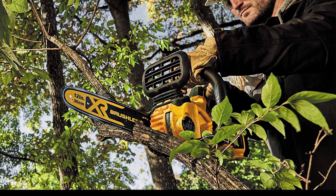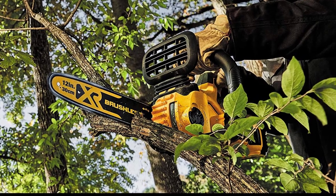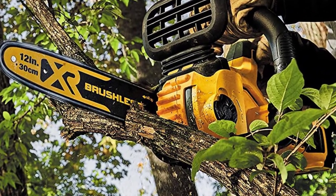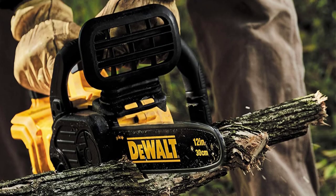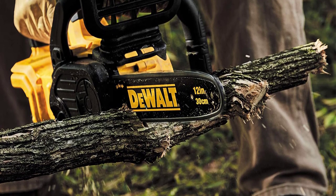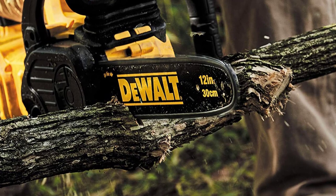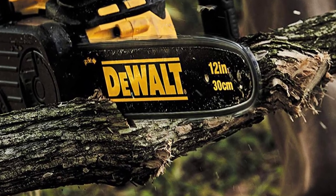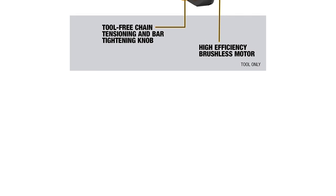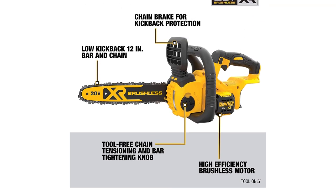The high-efficiency brushless motor guarantees double the torque with less battery consumption. Hence, you will have more power and the battery will last a lot longer. The tool-free chain tensioning system makes maintenance easier, and the bar tightening knob is simple to use without requiring any tools. During testing on trees, the chainsaw provided over 100 cuts on a single charge, truly exceeding every expectation of a veteran chainsaw user.